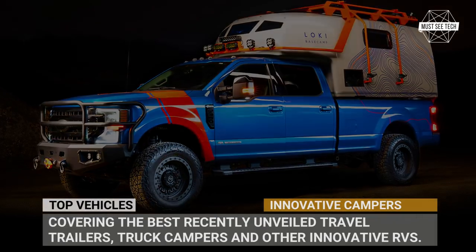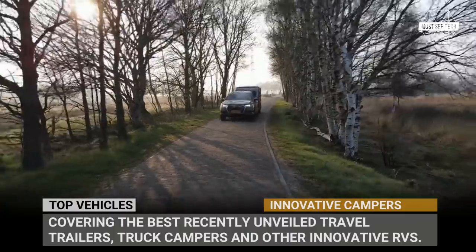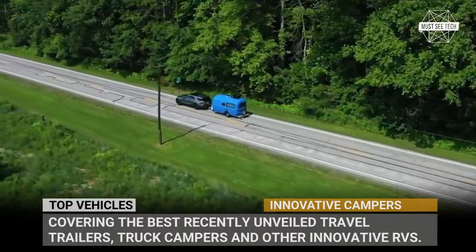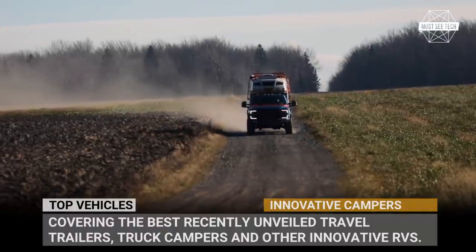As we are turning the page of the 2021 camping season, it is time to get excited about all the upcoming RVs of 2022. This is the first episode of our mini-series covering the best recently unveiled travel trailers, truck campers and other innovative RVs.